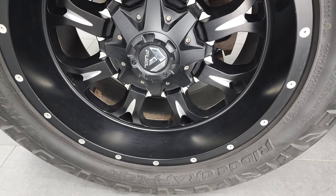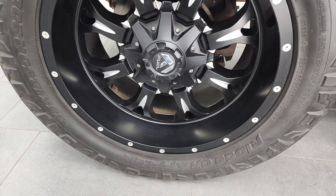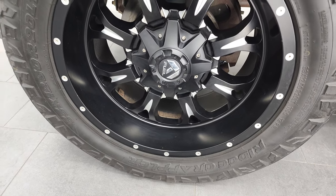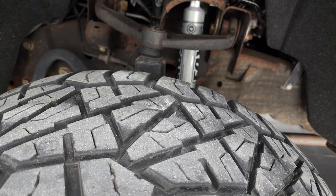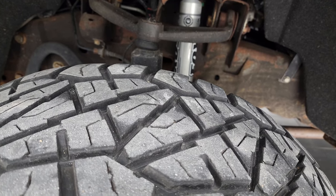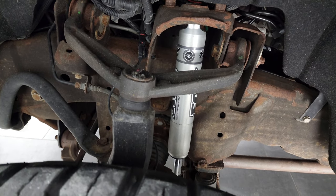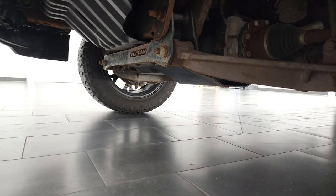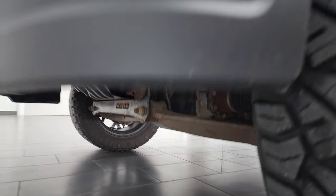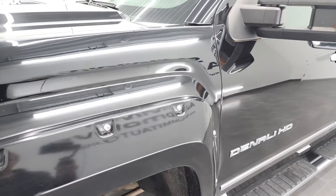This one comes with Fuel 20-inch painted and polished aluminum rims in really nice shape, and it has a really nice set of Nitto Ridge Grappler tires — 33 by 12 and a half R20 LTs with right around 60% of the tread left on them. It does have Fox Shox and a Cognito leveling kit, probably about a 2- or 3-inch leveling kit.